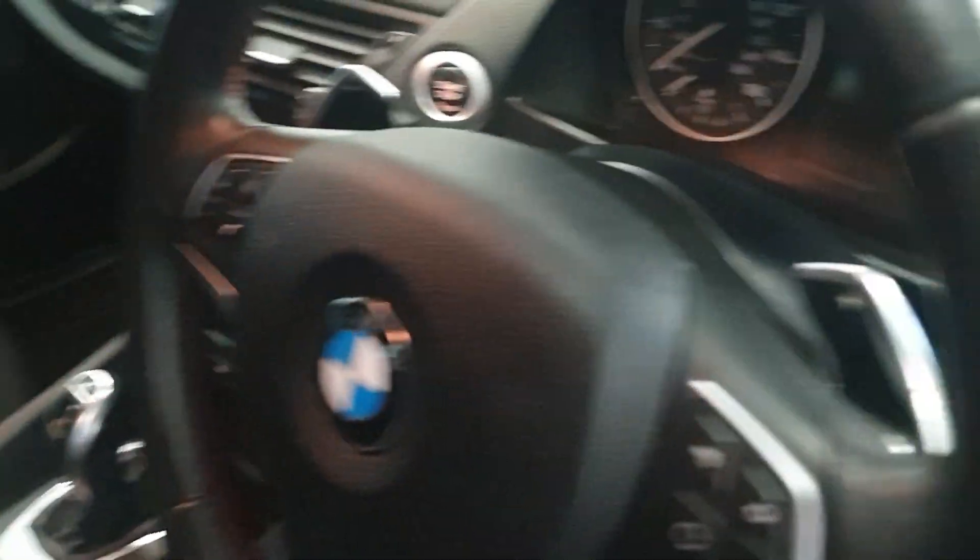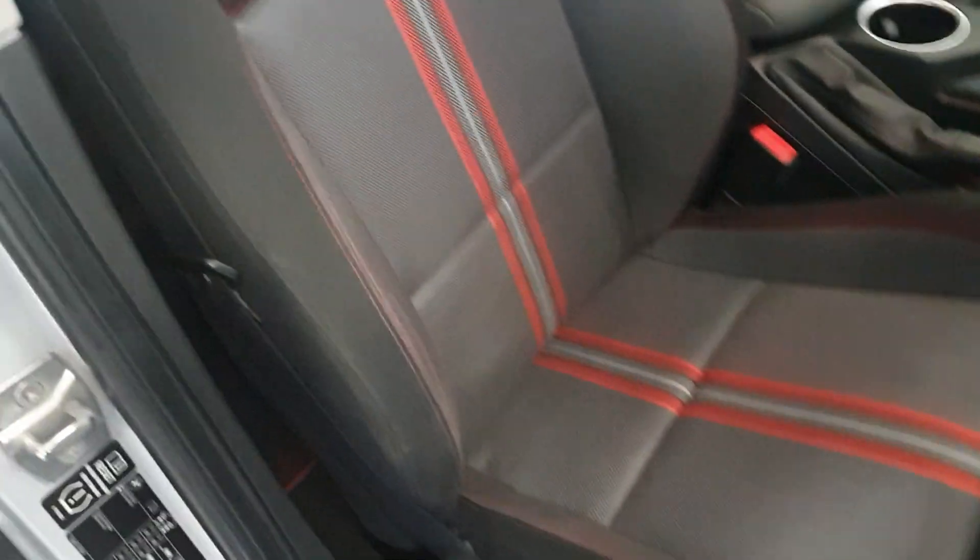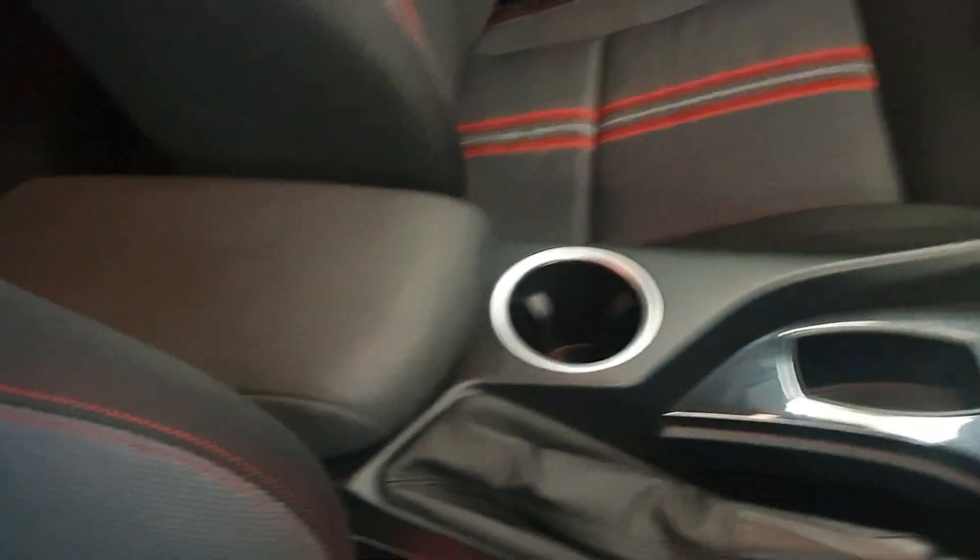Automatic. Does have the paddle shift as well. Sport seats, which again are in very good condition. It's got the front armrest as well.